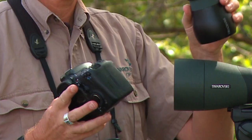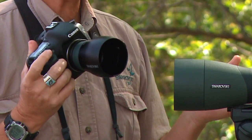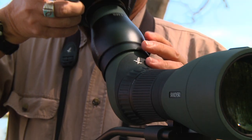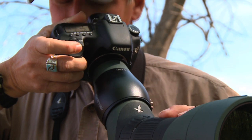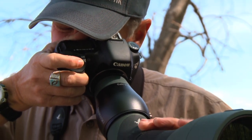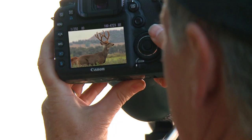The second adapter is called the TLS APO and this is meant for all digital SLR cameras. All you need to do is connect it with a T adapter and you can get professional quality videos and photos of the animals you're going after. It's a great hobby to have not only in the off season, but also during hunting season so you can show your friends exactly what you're going after.